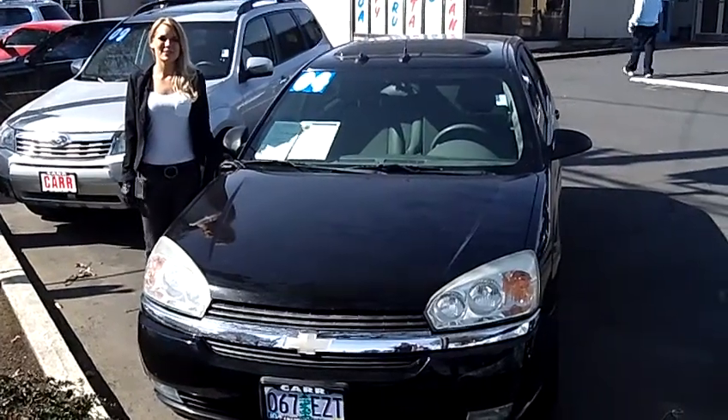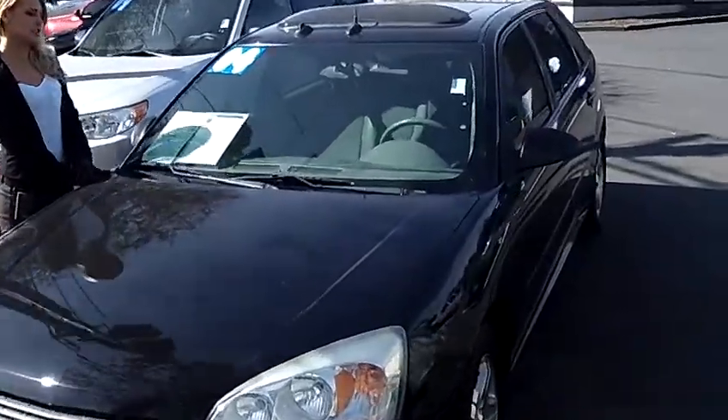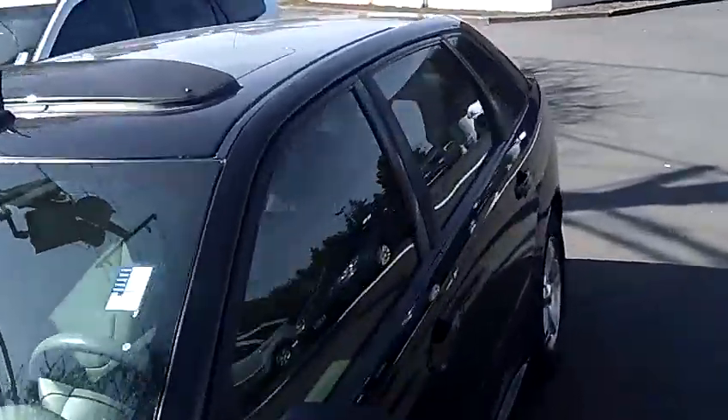Hi, this is Lacey. I'm here at Car Used Cars in Beaverton. Thanks for clicking on that link. This is your virtual tour of the 2004 Chevrolet Malibu LT Max Hatchback.